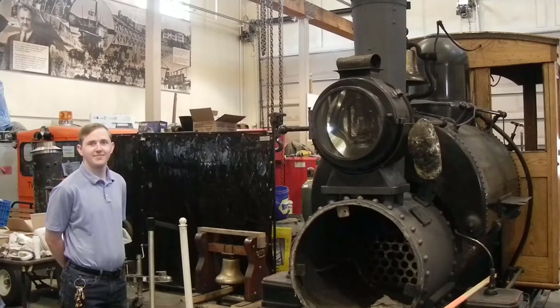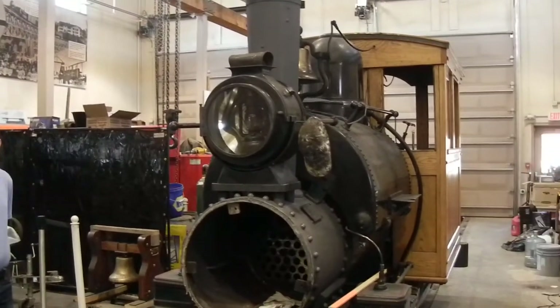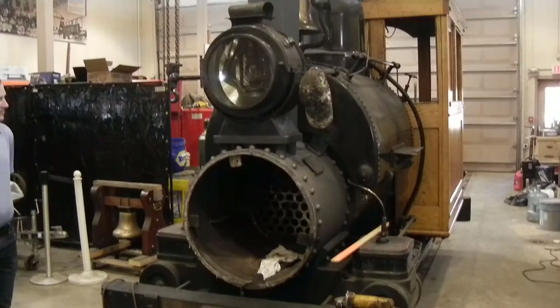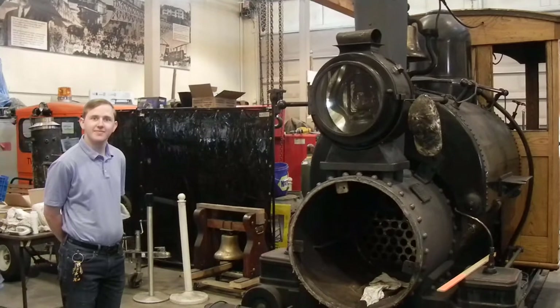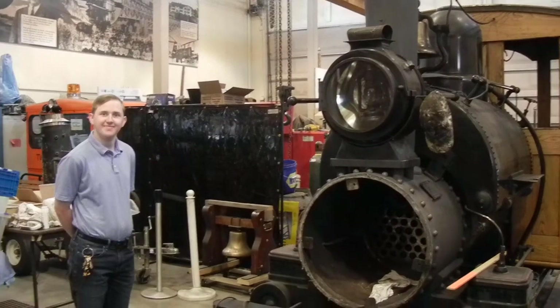Today we're here in the Friends of the Tanana Valley Railroad shop, looking at Tanana Valley Railroad number one. One of the museum members here, Brian, is going to graciously give us a little history on this locomotive.